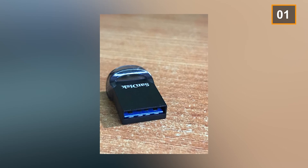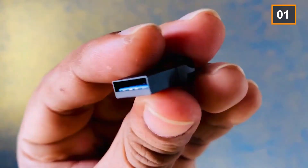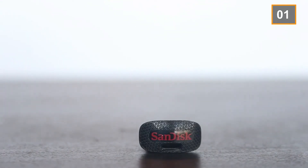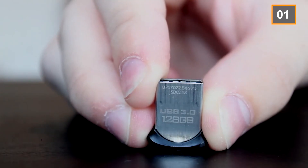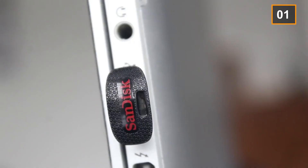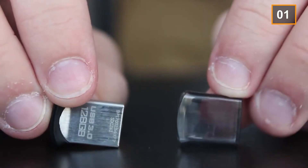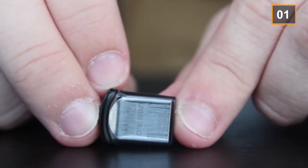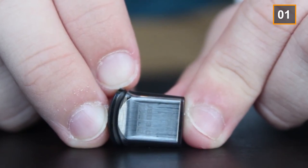Many frequent travelers prefer this kind of USB flash drive as it allows them to store huge music files, letting users enjoy themselves on long road trips. SanDisk UltraFit is extremely useful for travel enthusiasts. Even though it is quite expensive, if you can afford one and have a lot of information to store, it is the best option for you. Furthermore, you can also play movies on TV by using this USB flash drive as it is capable of storing lengthy movies.